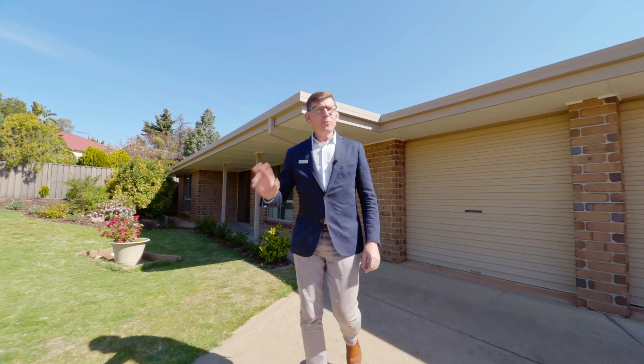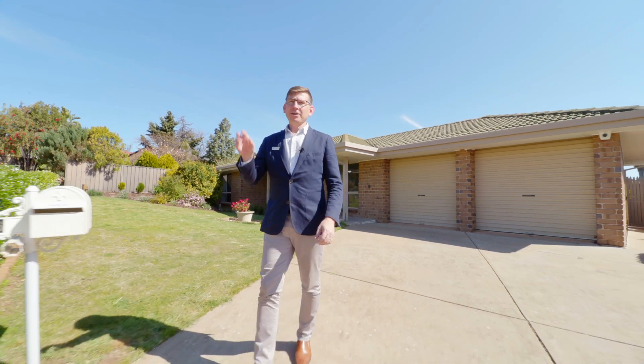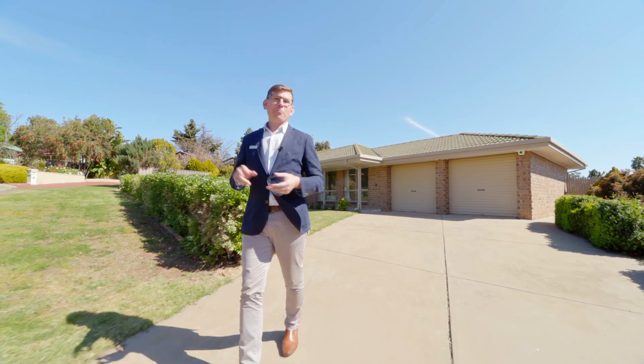So there you have it. What an awesome package on over 900 square meters of land and so close to the main street of McLaren Vale where you're right in the action. My name's Scott McFarlane from Gain Real Estate. Can't wait to see you at the opens.